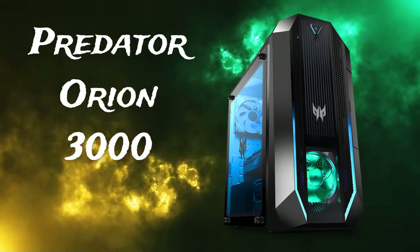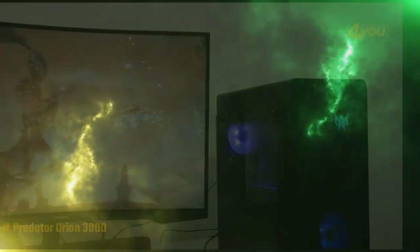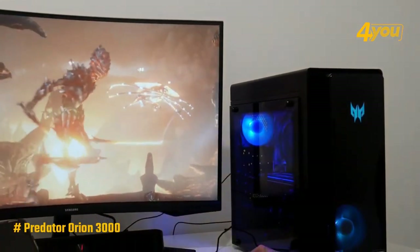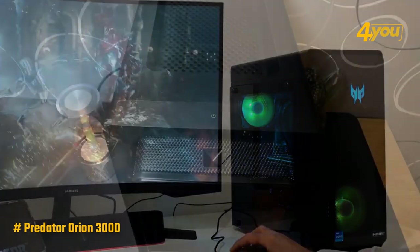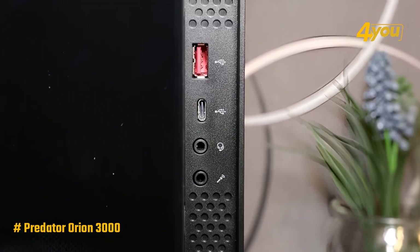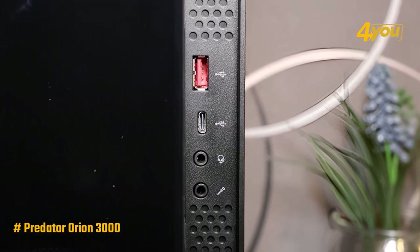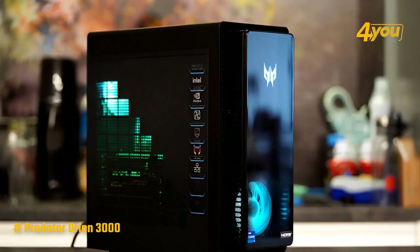The Acer Predator Orion 3000 comes with an all-black case with RGB accents that look stylish, and it's also very compact and easy to fit into tight spaces. This desktop tower is small enough to fit on your desk next to your monitor, and it has a number of front-facing ports that are easy to reach. Even though it is small, the internal parts are not crammed together.